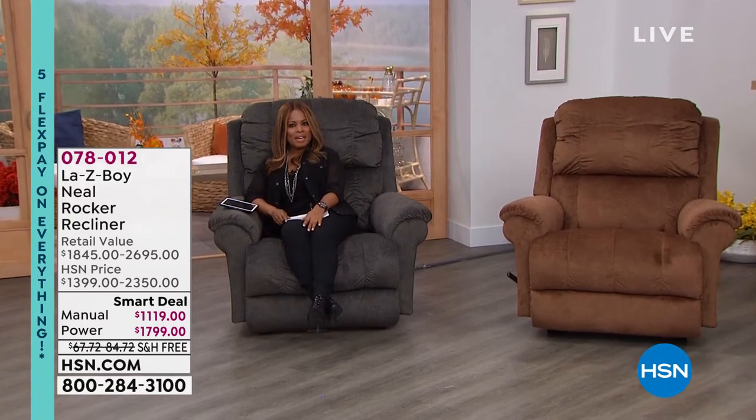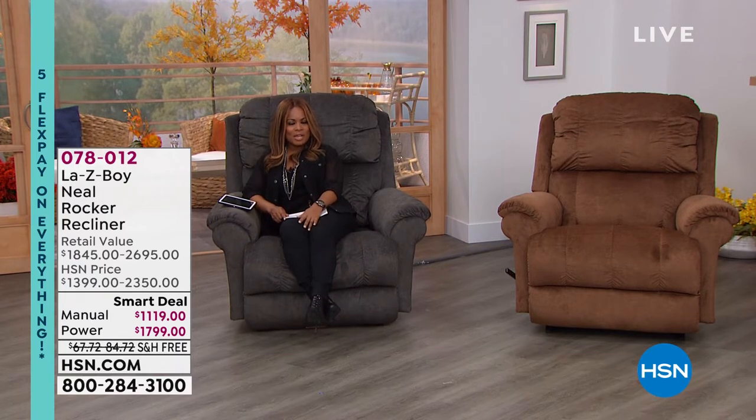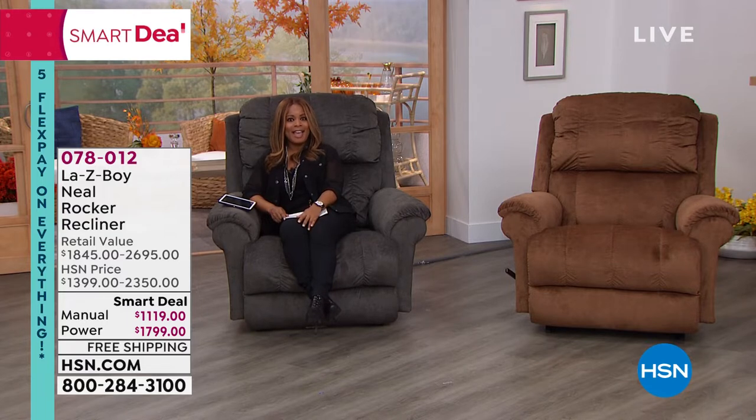Happy Sunday. My name is Marlo, and we are winding down our big deals weekend. We've been offering five flexible payments on virtually everything and lots of free shipping and handling. Because we are only 76 days away from Christmas, we're going to be offering you the most incredible value on a Lazy Boy. We're going to take our time and have our expert joining us.